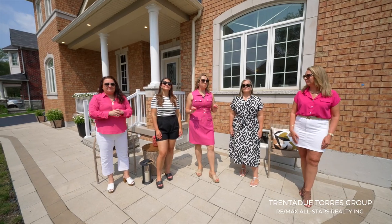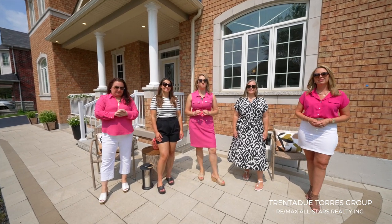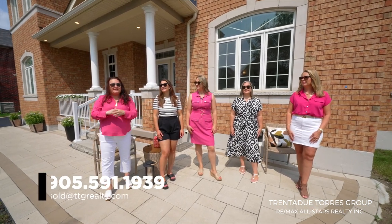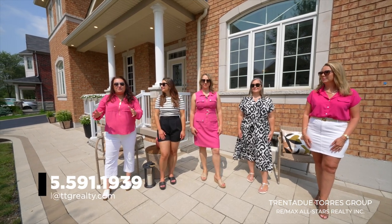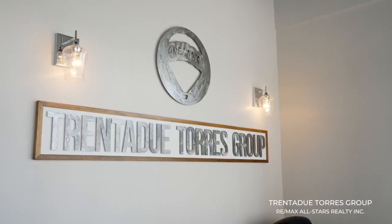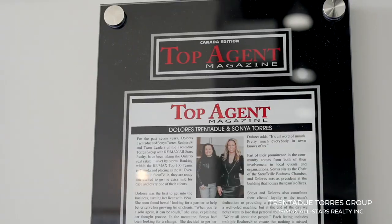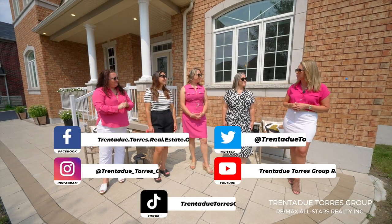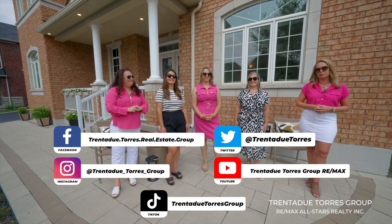Thank you so much for taking this tour with us today. As you can see there are so many amazing features about this stunning home — you'll just have to come and see for yourself. Please reach out to us at 905-591-1939 to book your own private tour and to see all the great reasons why this could be your next perfect home. We are the Trinidoo Tours Group from RE/MAX All-Stars, ranked number one team here in Stouffville and top 25 nationwide with RE/MAX. Congratulations to the ladies on being top 30 on the Toronto Regional Real Estate Board. Experience matters, especially in this market.